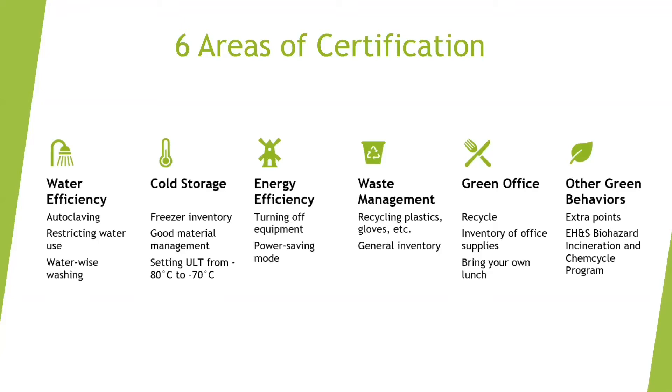Last quarter, we had the honor of certifying Hopkins lab as an emerald certified lab. Aside from their amazing attitude towards sustainability, we found their creative usage of recycling decorated mason jars as an excellent way to store samples. Another item we like to promote in this section is the EH&S biohazard incineration and chem cycle program.